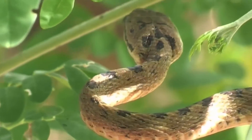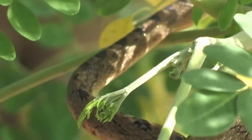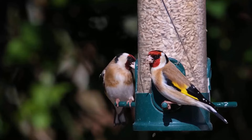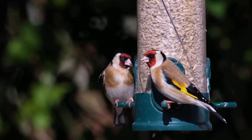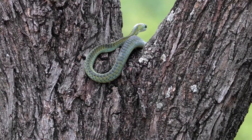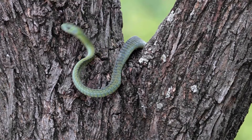Bird feeders and their surrounding environments can provide shelter and camouflage for snakes. Many bird feeders are positioned near bushes, shrubs, or tall grasses which offer snakes hiding spots. The presence of such hiding spots can also attract snakes to the area as it mimics their natural habitat.